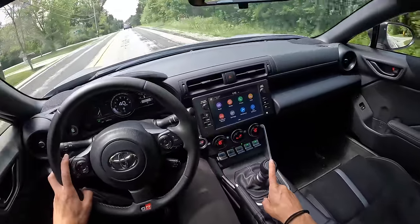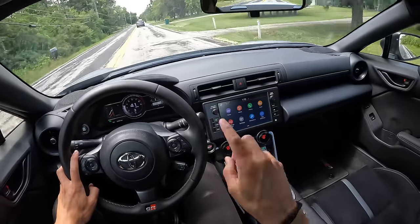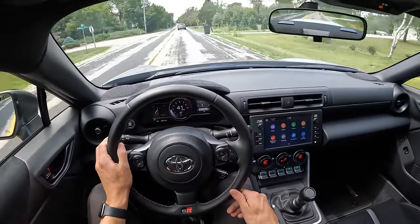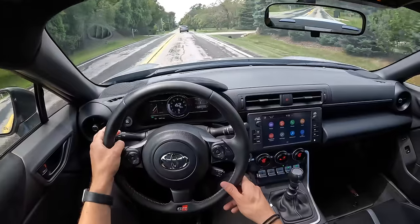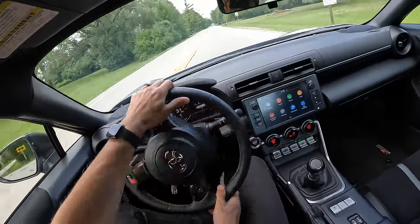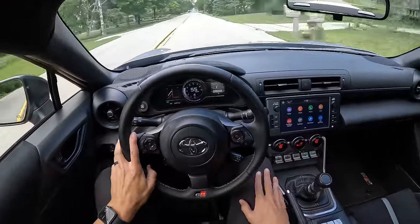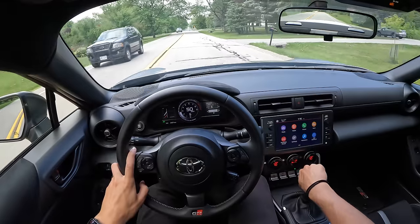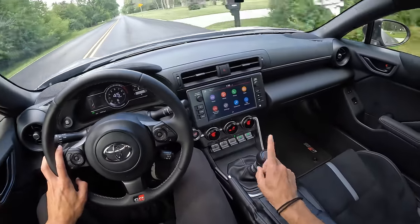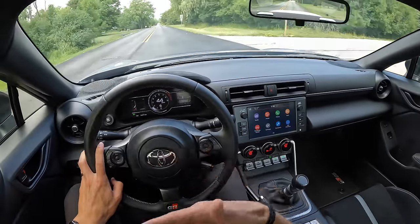We have the six-speed manual here. And this, like the Miata, doesn't have rev matching, but this is a joy to rev on your own. This car, two years ago when I had it as a press car for a week, was really when I kind of started to learn heel-and-toe downshifting. I'm by no means perfect at it, but a lot better than I was. It's just so much fun and so rewarding to row your gears in this thing. In relation to the Miata last week, this transmission is a lot less forgiving, especially when it's cold before everything's had a chance to heat up - this is going to jerk you around a bit more.